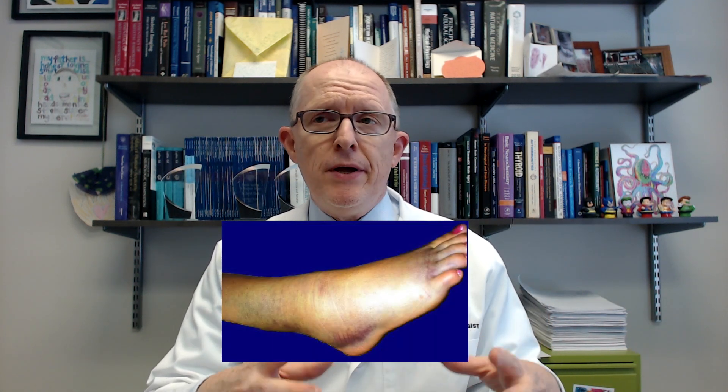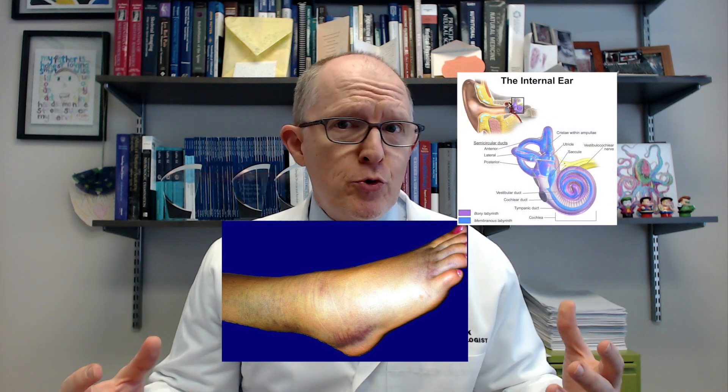What causes Meniere's disease? In my practice — and the research is catching up to this — it's essentially an inflammatory problem. You're accumulating fluid. If you've ever sprained your ankle and seen it swell up, in your ear there's no room for that swelling. So if there's inflammation, which is part of your immune system, causing anything in your inner ear, there's no place for the swelling to go, and those structures get crushed from the inside out.